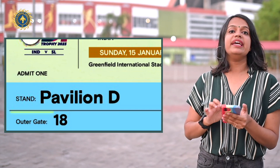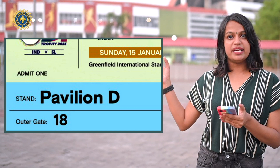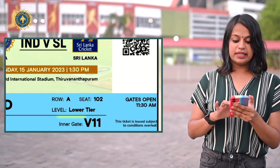We have the outer gate. What is the ticket? What is the outer gate? We are going to stay in the stadium at the inner gate. The inner gate is ticket V11.